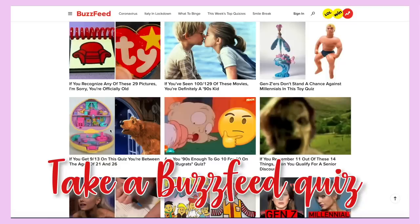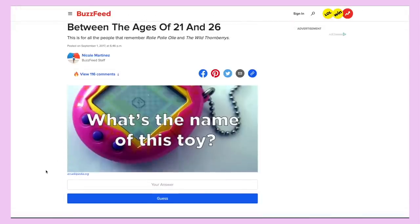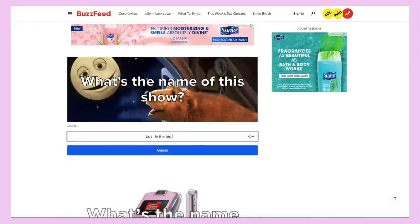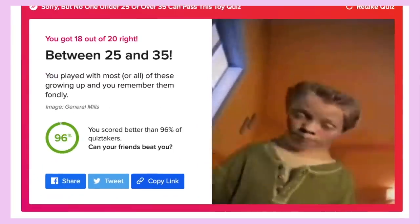Idea number 10 is to take a BuzzFeed quiz. This is the perfect thing to do when you're just bored because you can learn a lot about yourself. Apparently I'm between 25 and 35, which I'm not, but it's fine.